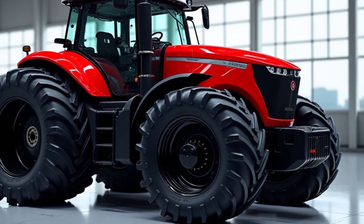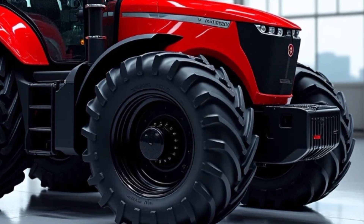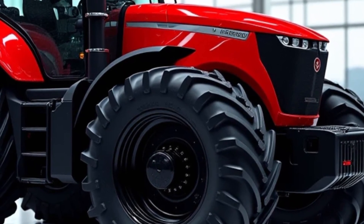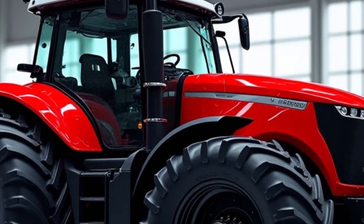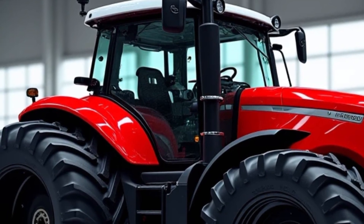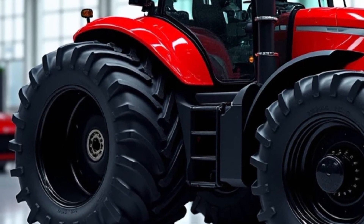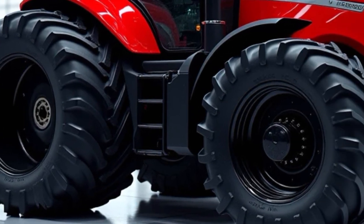The tractor is also equipped with advanced technology features that can improve overall productivity. With its integrated telematic system, the Massey Ferguson 9500 provides real-time data about the tractor's performance. This allows operators to monitor the health of the tractor, track fuel consumption, and even receive maintenance alerts. By utilizing this technology, farmers can optimize their operations, reduce costs, and ensure that their equipment is always in peak condition.